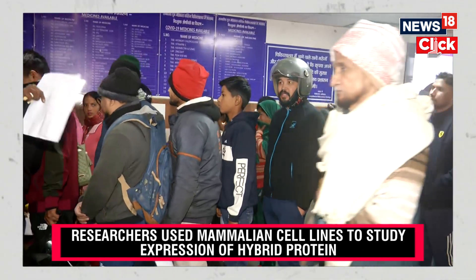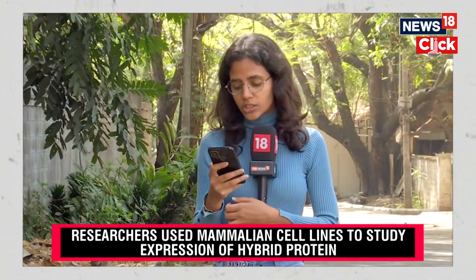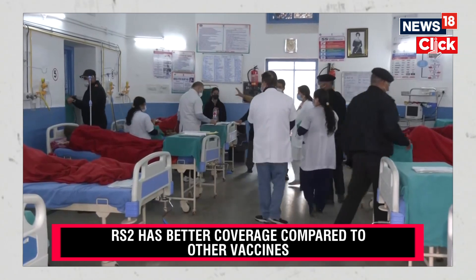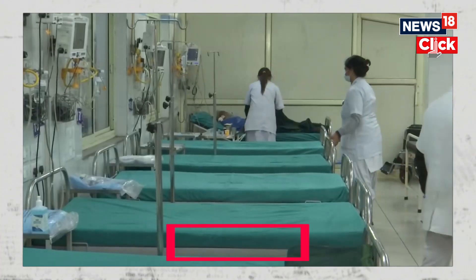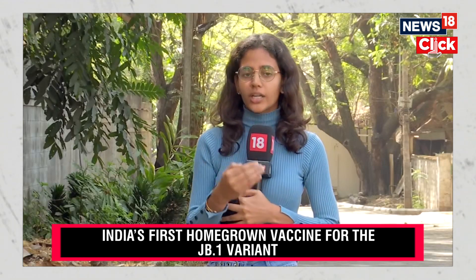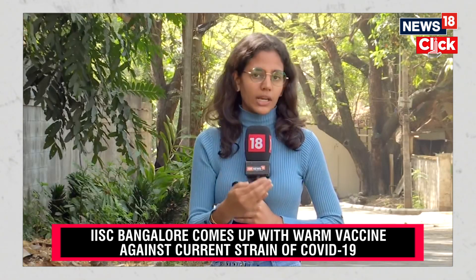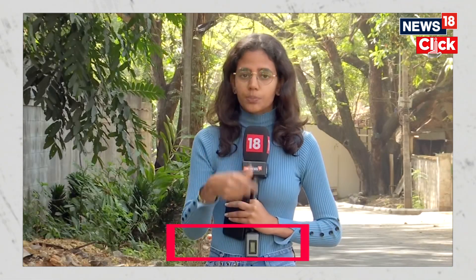The researchers selected two parts of the SARS-CoV-2 spike protein — the S2 subunit and the receptor binding domain (RBD) — for designing their vaccine candidate. The S2 subunit is highly conserved and mutates much less than the S1 subunit. Most vaccines currently on the market target only the current variant of COVID-19, which means their efficacy declines as the virus keeps mutating.